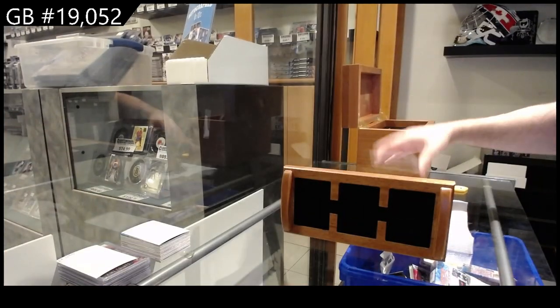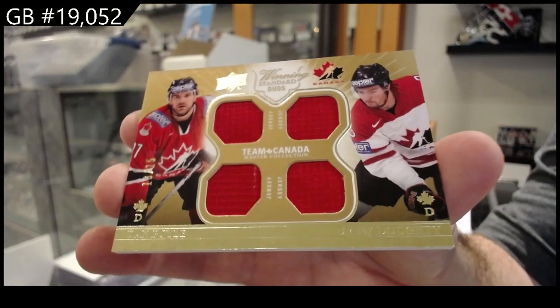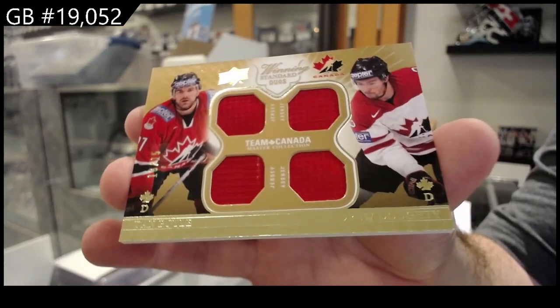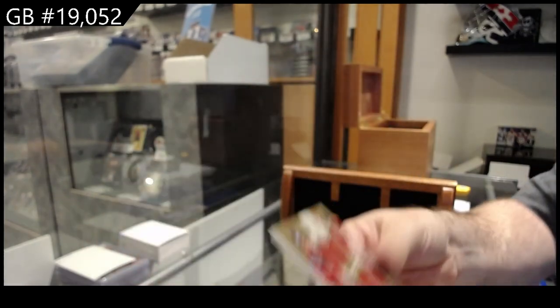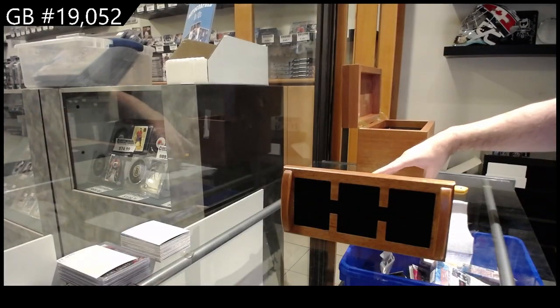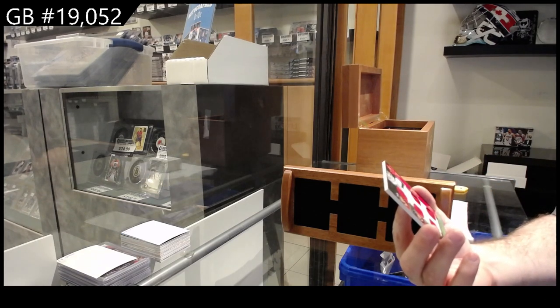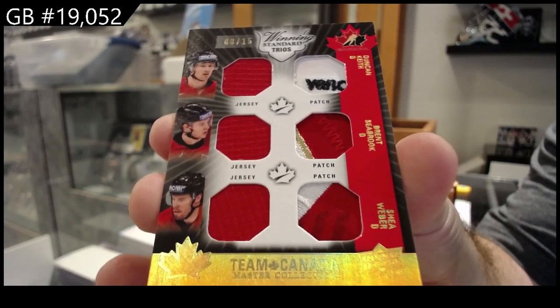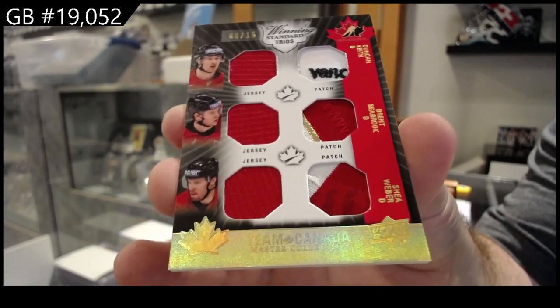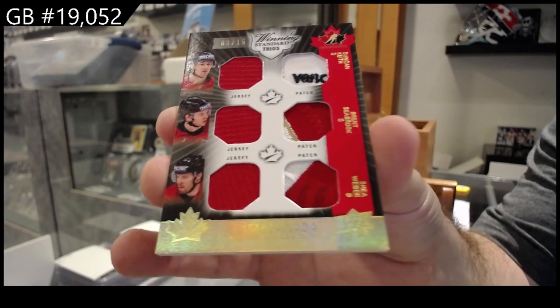35, Jumbo Joe. Winning duos to 15 of Boyle Dowdy. So Boyle Dowdy out of 15. Winning trios jersey patch out of 15, Keith Seabrook Weber.